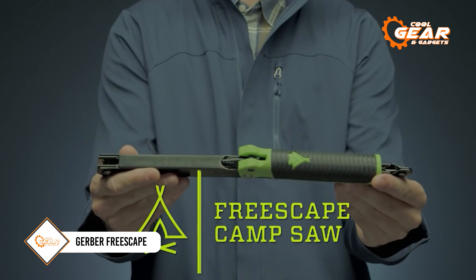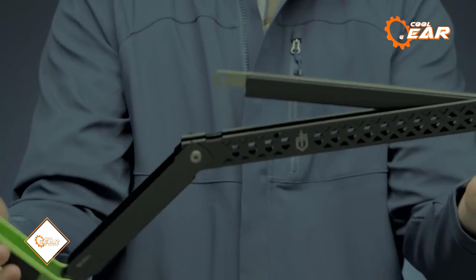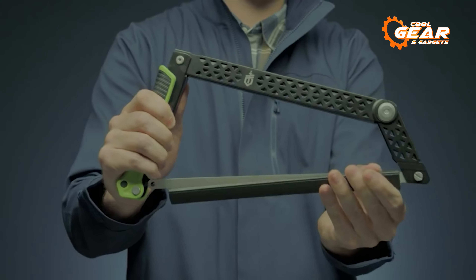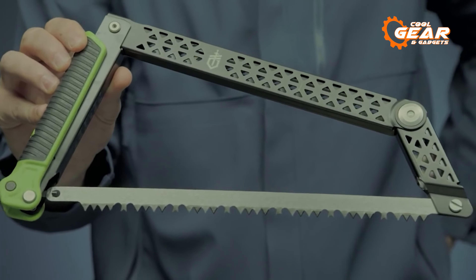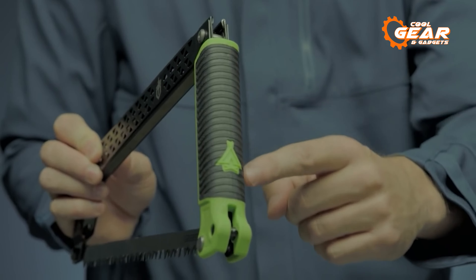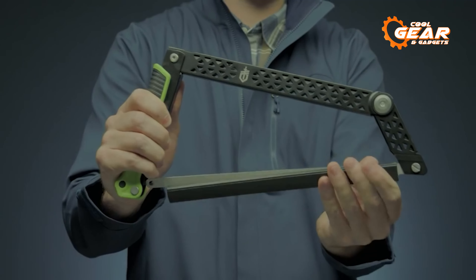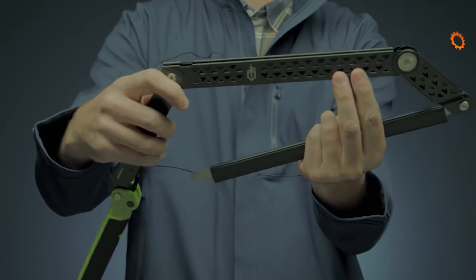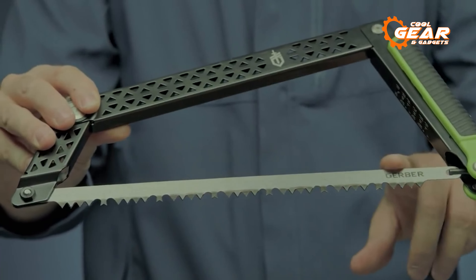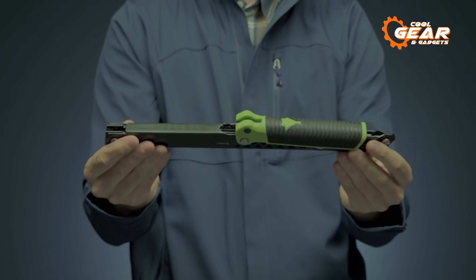Gerber Freescape Camp Saw is a portable, foldable, and durable saw for the heaviest tasks during camping and other outdoor activities. Featuring a high-carbon stainless steel blade, this one is made to be sharp and long-lasting. A rubberized handle is included that provides a secure grip even in wet or slippery conditions, while its four pivot points are smooth enough to deploy in seconds. In a camping scenario, the Gerber Freescape Camp Saw is a great tool to have on hand, as it can be used to clear a campsite and prepare firewood for a campfire.